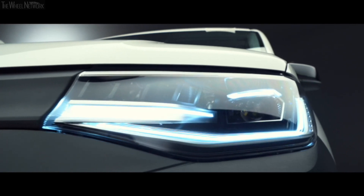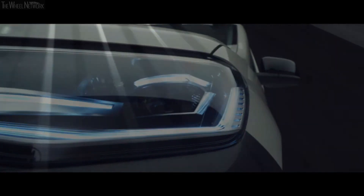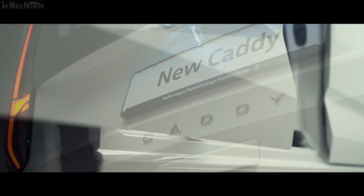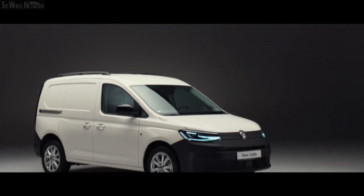With our new driver assistance systems, not only is Caddy Cargo the small van that does a whole lot more, it makes your safety its priority. Emergency Call (eCall) comes as standard, as does Driver Alert and City Emergency Braking — the standard fitment of this feature remains unique to Caddy in the small van segment. Front Assist has been upgraded to include pedestrian protection. Starting from £17,800 plus VAT — welcome to the most versatile and most comfortable small van in the LCV market. Caddy Cargo: working with you.